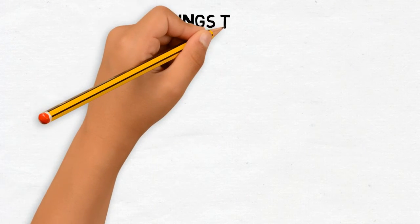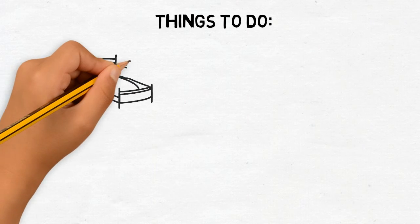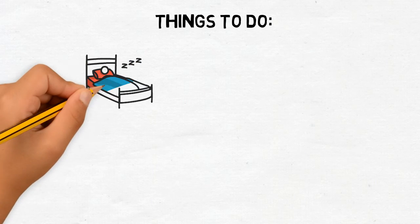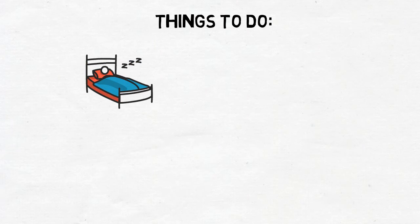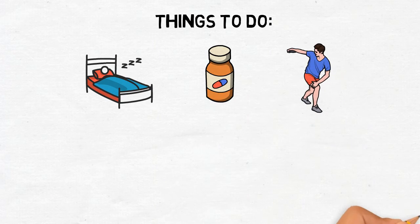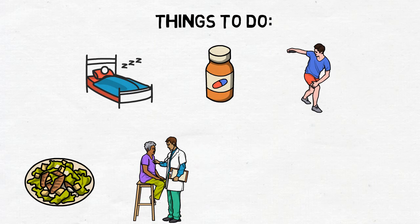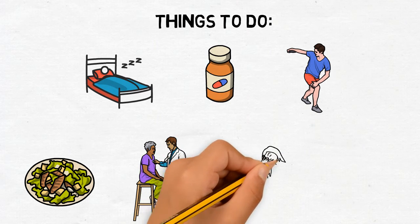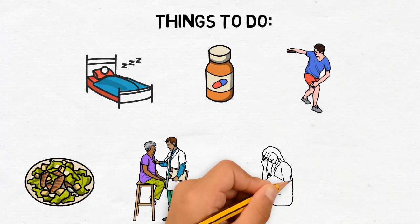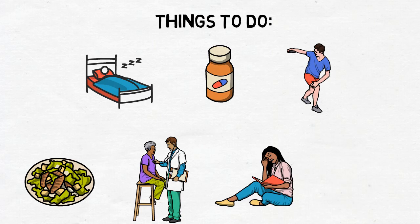Since we know the importance of immune system in our bodies, we should keep our bodies healthy to make the system stronger. We can do it by getting enough sleep, taking food with high vitamin C and antioxidants, exercising regularly, eating nutritious foods such as fruits and vegetables, going to routine check-ups, always avoiding stress, and don't forget to always use a mask nowadays.